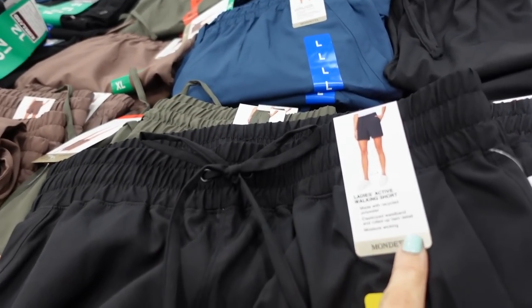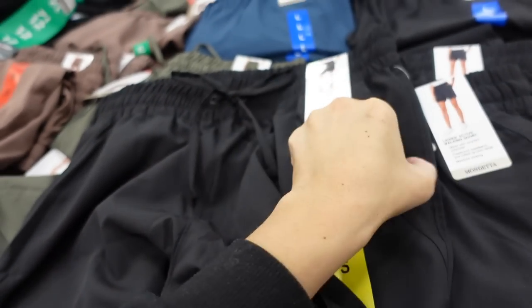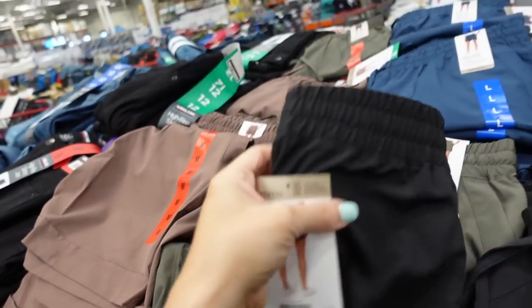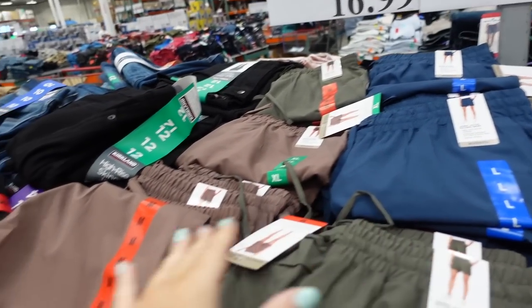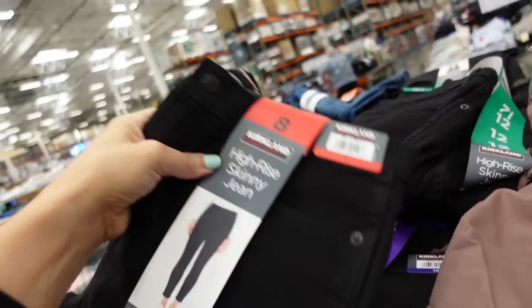In a windbreaker material, they have Ladies Walking Shorts from Mondetta. These also have an elastic waistband, drawstring, side pocket, moisture-wicking fabric, more of a flowy fit. In black, olive, teal, and brown-burgundy.